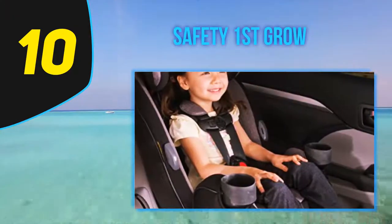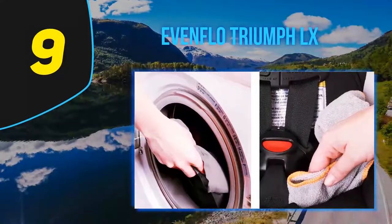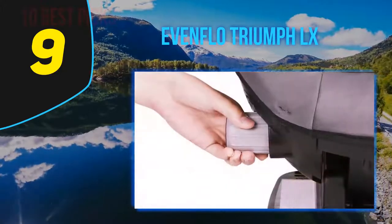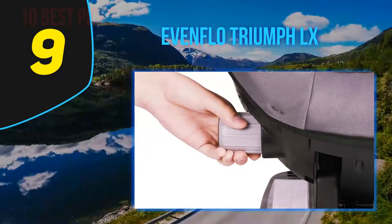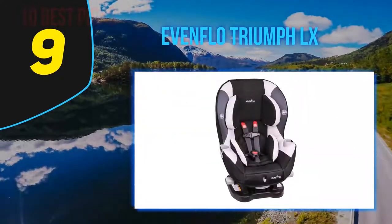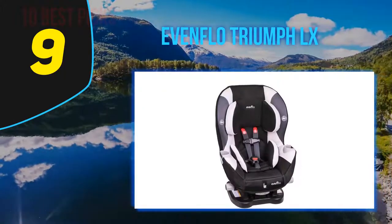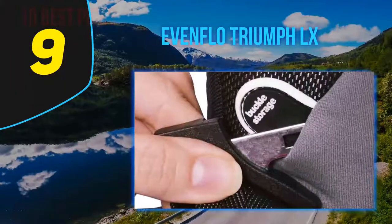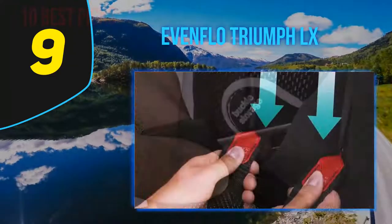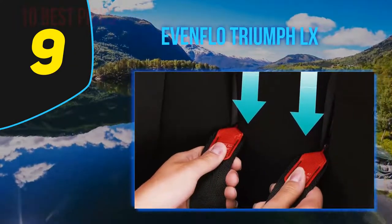At number nine, the Evenflo Triumph LX. Evenflo boasts optimal safety and comfort with this car seat. It comes equipped with ComfortTech padding, which is three layers of soft cushion. The Evenflo Triumph LX also has an easily slideable harness to help give an accurate fit with every ride. It comes equipped with a quick-connect latch system that allows you to quickly and safely transport the seat to and from different vehicles. This seat is unique because it comes with side knobs on the bottom to tighten the harness, making buckling and tightening super easy with one hand.